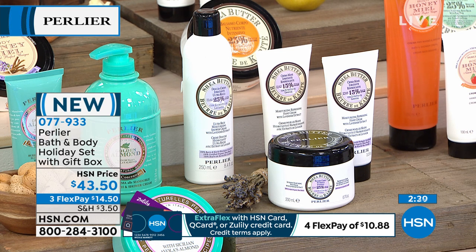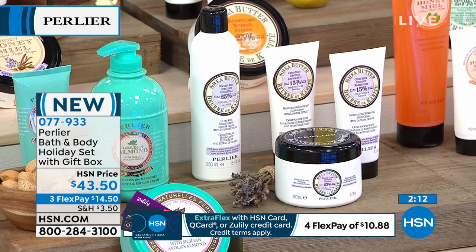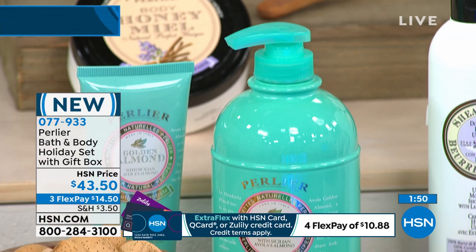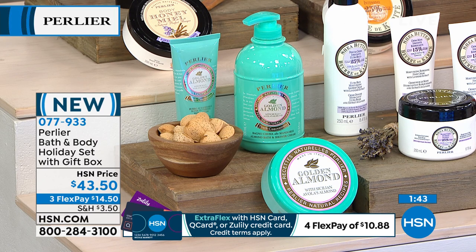All shea butter sets include a cleanser with 25% pure certified shea butter for pure moisture, plus two hand creams — about $100 in value before even counting the box. The golden almond set features a double-size bath and shower cream, a body cream, and a hand cream. The almond fragrance is the flower of the almond — soft and ethereal — enriched with 1,000mg of vitamin E in each product.